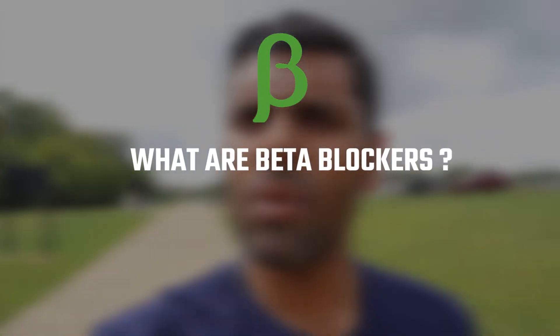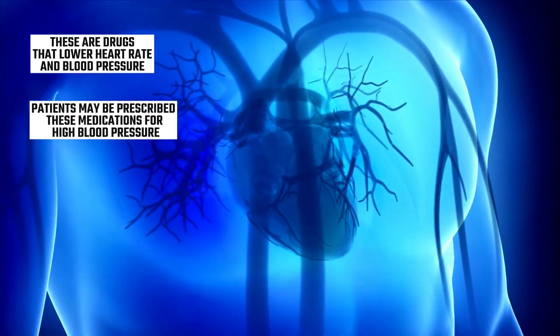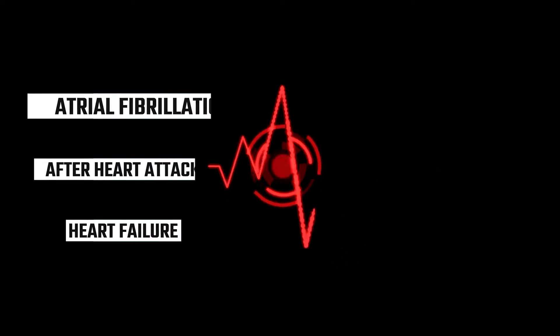First, let's understand what beta blockers are. These are drugs that lower heart rate and blood pressure. Patients may be prescribed these medications for high blood pressure. However, the conditions I most commonly prescribe them for are to decrease heart rate in atrial fibrillation, after a heart attack, or in heart failure.